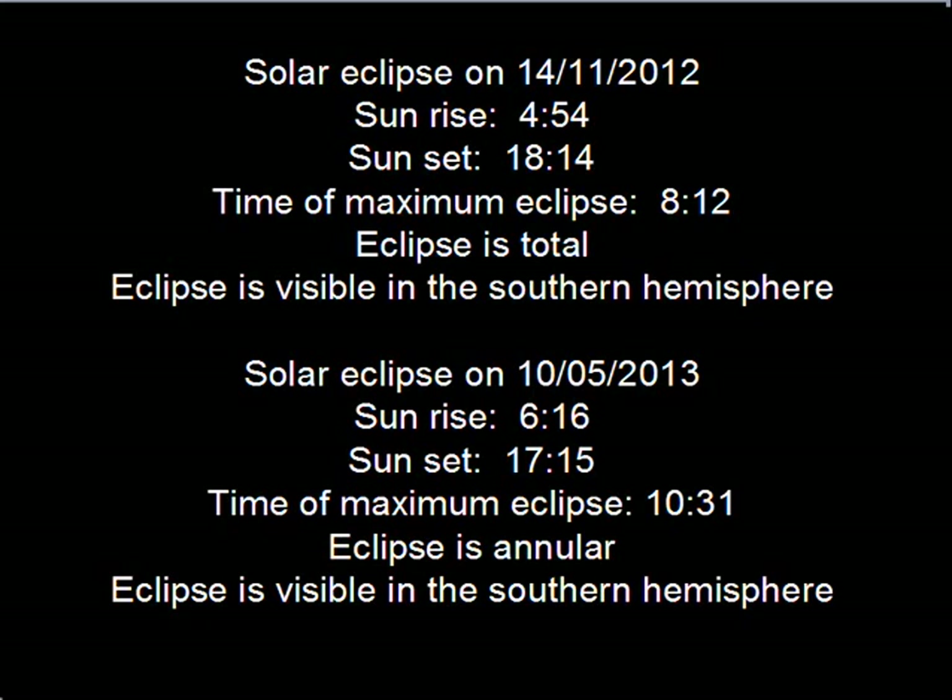The next solar eclipse occurs on May the 10th, 2013, when the sun will rise at 616 and set at 1715 for a maximum of 1031. It's an annular eclipse and will be visible in the south.